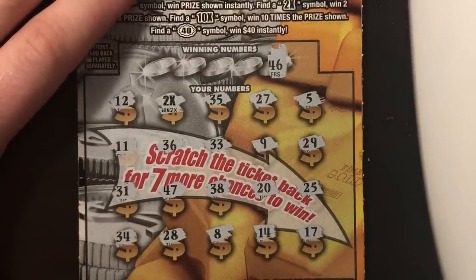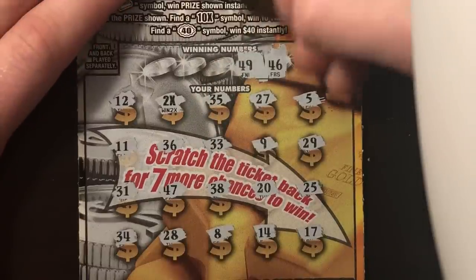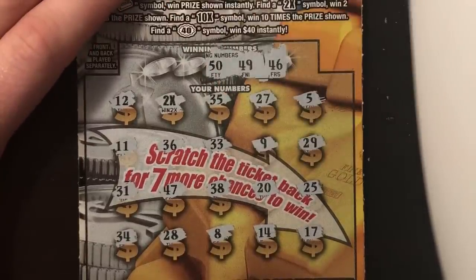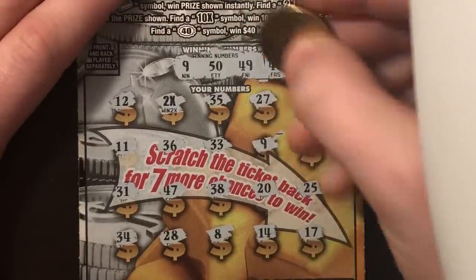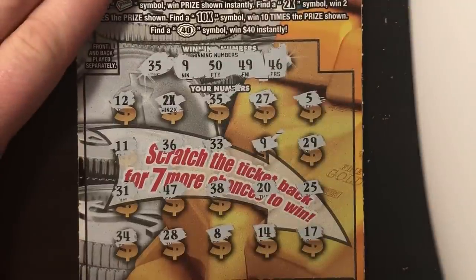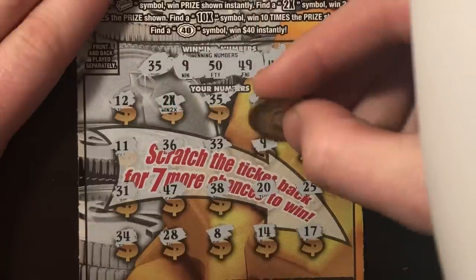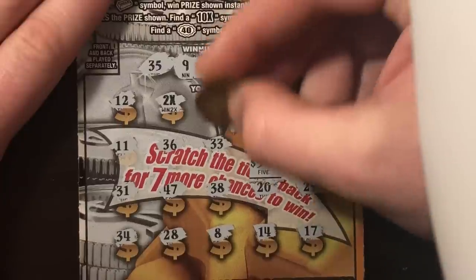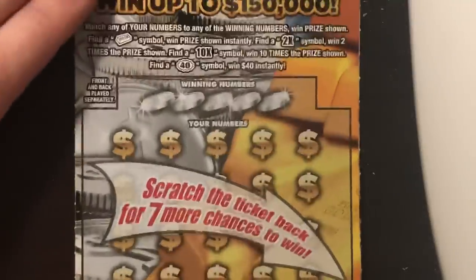First number is 46 — we have a 36. Next, we have 49 — no 49. 50 — don't see a 50. A 9 — we do have a 9. And a 35 — we have a 35. So this could be the 20 again — this would be crazy if it's the same combo as what I got earlier. 9, a 35, and the 2X. There's the 5 — it's going to be 5s all the way across the board. 20 bucks! We got 20 bucks back out of 25 again. This is the second time today that I've found that 2X in two matches.